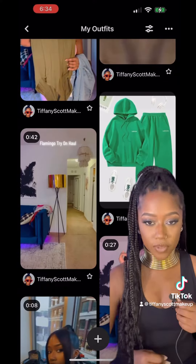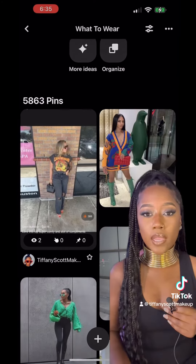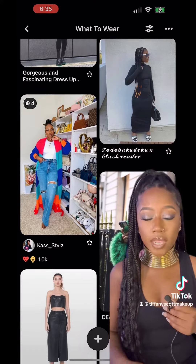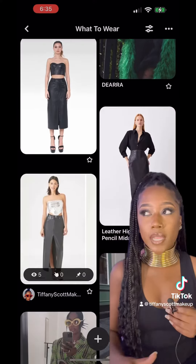I will also take screenshots of things that I order online, or even if I purchase something from a store, I'll find a picture of it online, screenshot it, and add that picture to my folder as well.